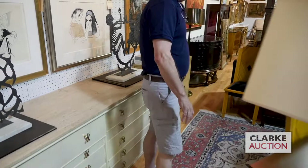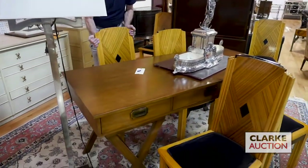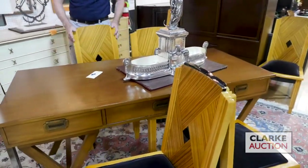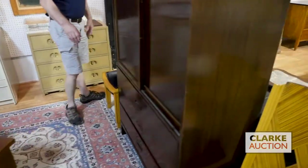Okay, we have this X-frame desk — nice. This is a lovely set of Art Deco chairs that came from Rye, nice period look to them. Nice skyscraper feel to them, ebonized and blonde wood.